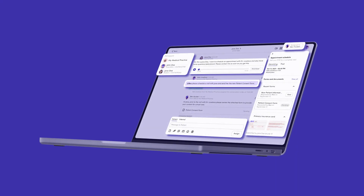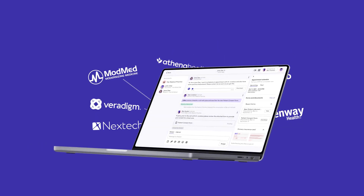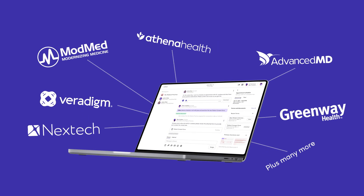All messages are consolidated into one patient thread within Clara, which also seamlessly interfaces with your preferred EHR.